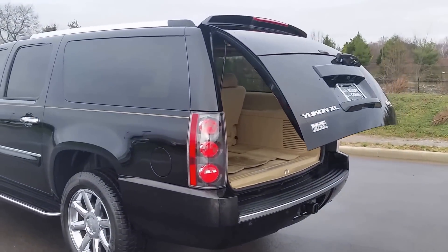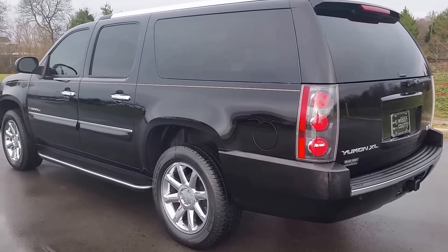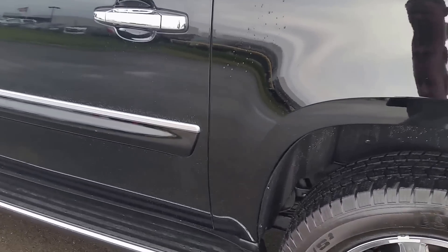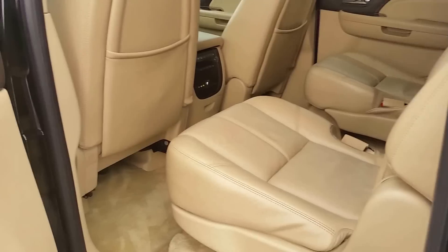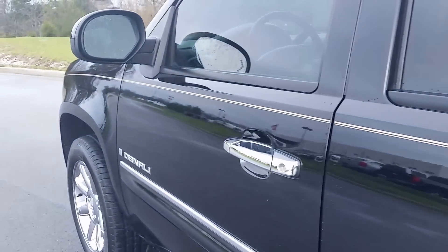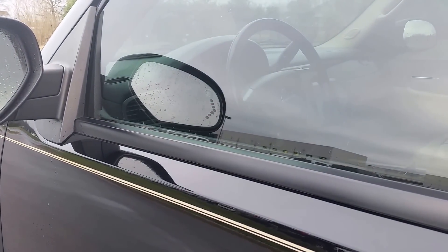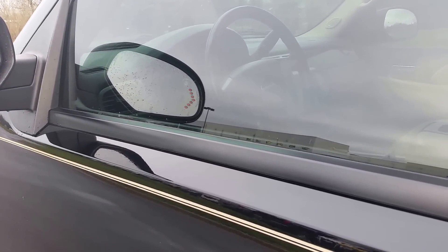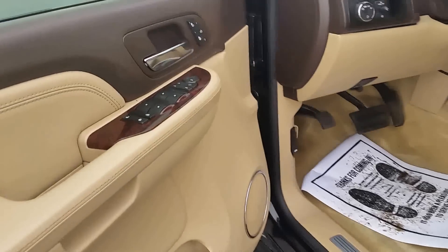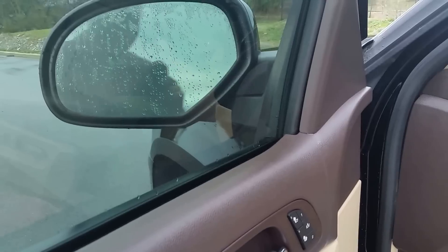2008 Yukon XL Denali 4x2, 6.2 Vortec V8. You can check out our website at wilsoncountymotors.com. Just a short drive from Nashville, Tennessee. Complimentary Nashville BNA Airport pickup available. Signals are built into the mirror. Remote start. We've got one key and one remote. It's got driver's side memory seating.